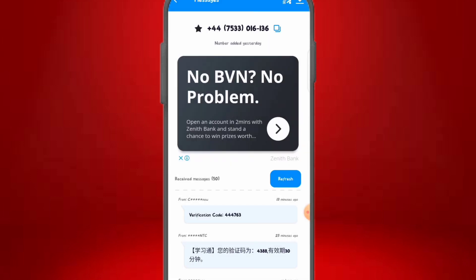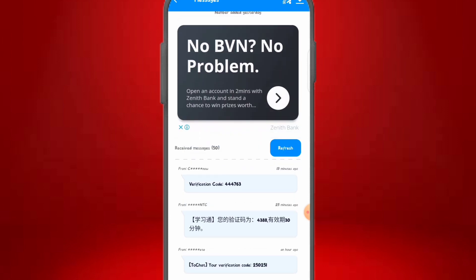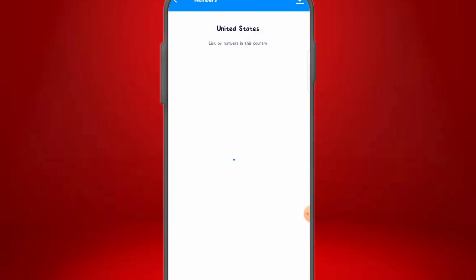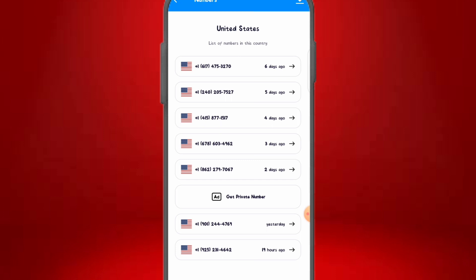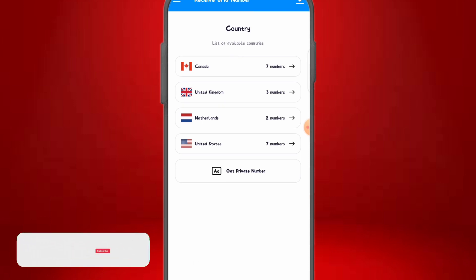To confirm this number is working, you can see the received SMS from this number — it has received over 50 messages, some as recent as 15, 25, and 30 minutes ago and about an hour ago. You can refresh the page if you're expecting a verification code. For a USA number, click on the USA option — the same process applies. Numbers are listed from six days ago up to 19 hours ago. Click a number, copy it, or use the QR code.